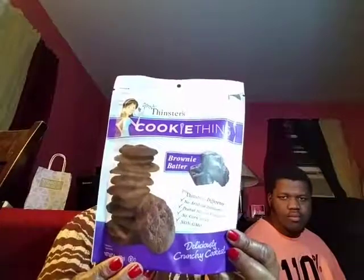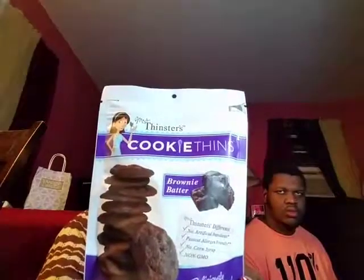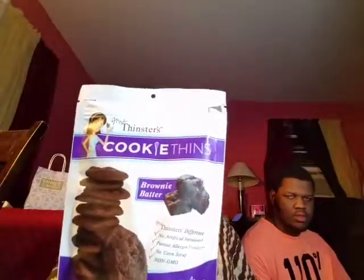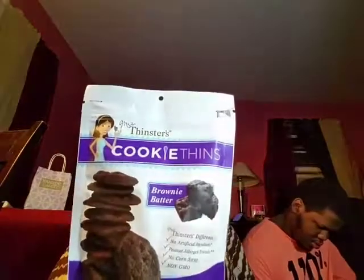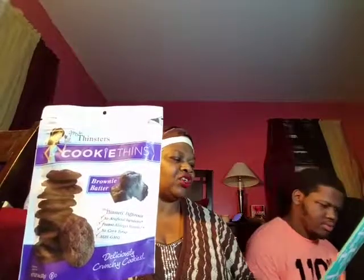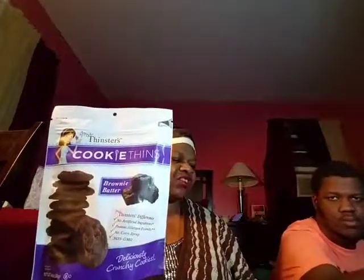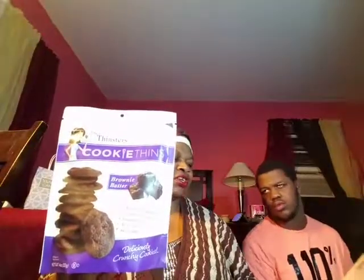Oh, remember these? These are good — Tinsters. These are excellent, really really good, amazing, deliciously crunchy cookies. This is the brownie butter one. Mrs. Tinsters, to be exact — they are two dollars and 99 cents each. Mrs. Tinsters cookie tins are deliciously thin crunchy cookies made with all natural ingredients, free of artificial colors, flavors, preservatives, and non-GMO. We have had them already.